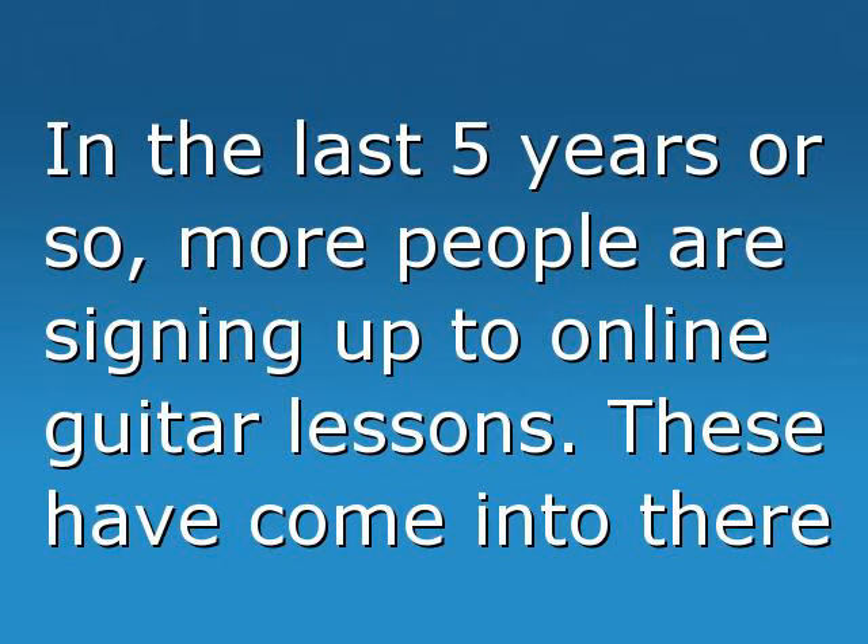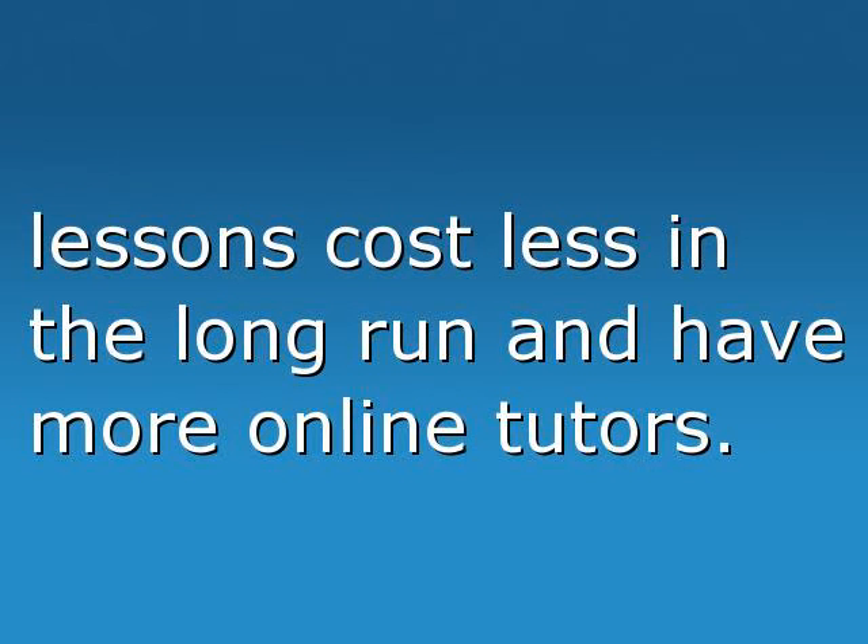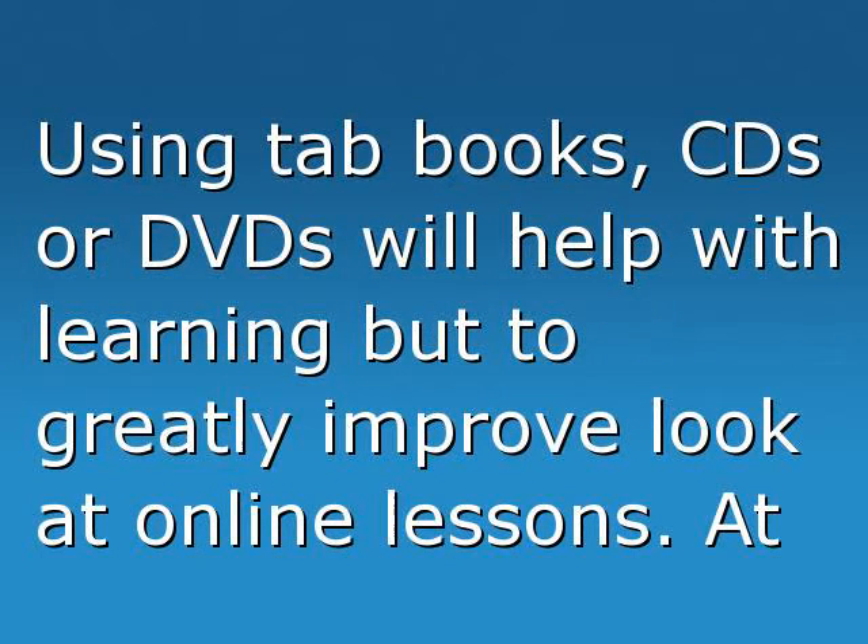In the last five years or so, more people are signing up for online guitar lessons. These have come into their own as a proven method to help you develop on the guitar. Private tuition costs can be high, whereas online lessons cost less in the long run and have more online tutors available.